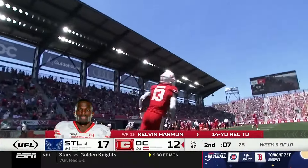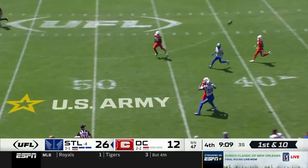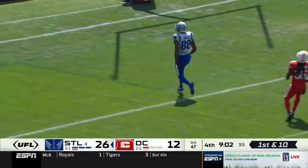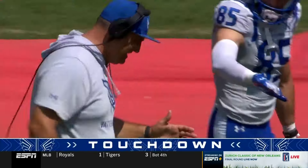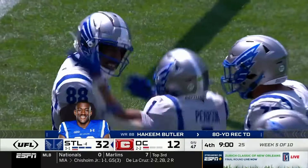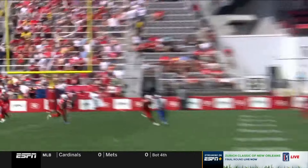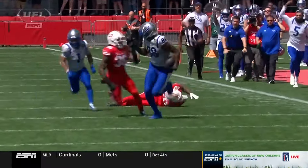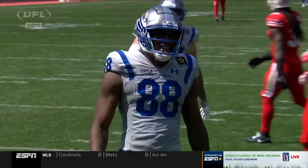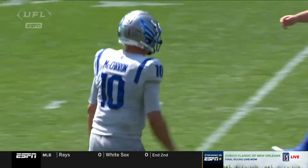Mr. Third Down, Mr. Big Play — AJ McCarran has the football. Down the sideline for Butler, high-point it and break free — Hakeem Butler! Looking back — 80 yards to the house! When you have a receiver of the caliber of Hakeem Butler, you may not need an offensive line. This dude is an animal. Eight receiving touchdowns last year in the XFL, led the entire XFL. This year he's picking up right where he left off — perfectly placed ball by McCarran, but Hakeem Butler is stepping up with the absence of receivers like Darius Shepherd.